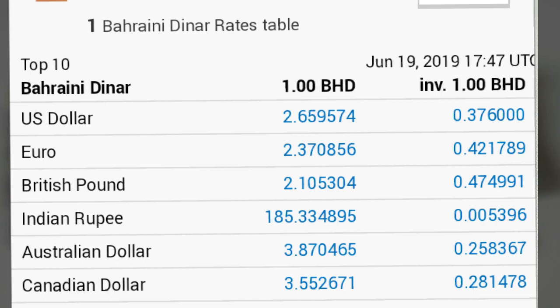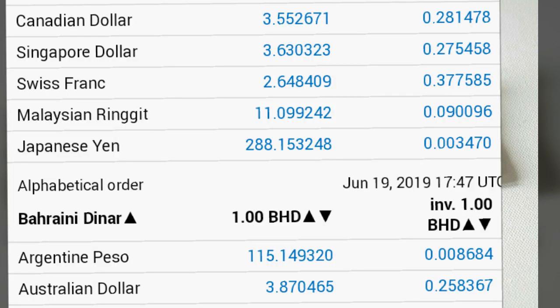1 Dinar equals 2.37 Euros, 2.10 British Pounds, 185 Indian Rupees. 1 Canadian Dollar equals 0.28 Dinar and 1 Dinar equals 3.55 Canadian Dollars and 3.63 Singapore Dollars.